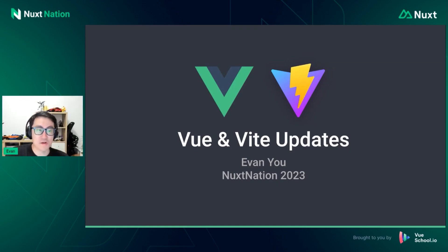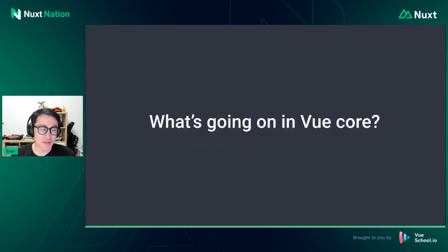Happy to be here everyone. Today I am going to be sharing some Vue and Vite updates, and hopefully we will learn about some of the latest things that are going on. Let's get started.